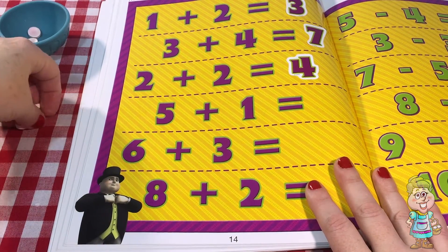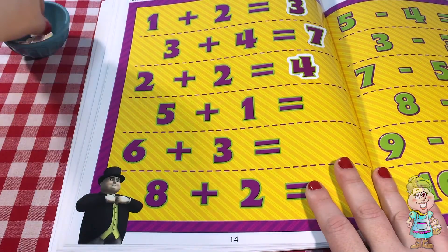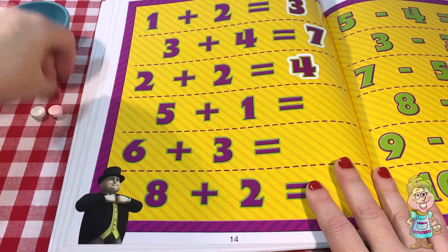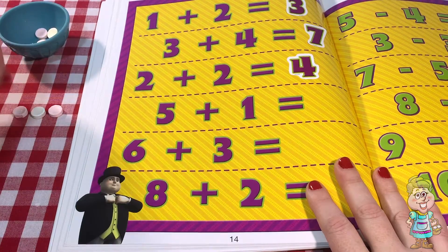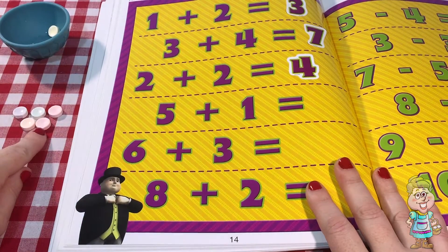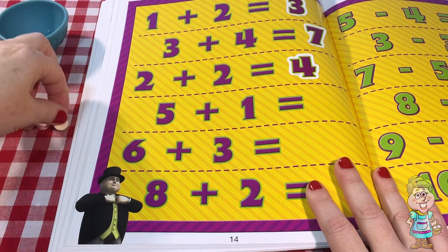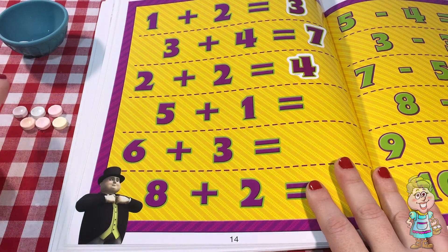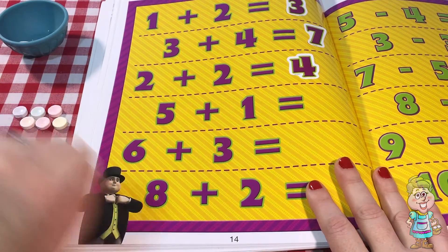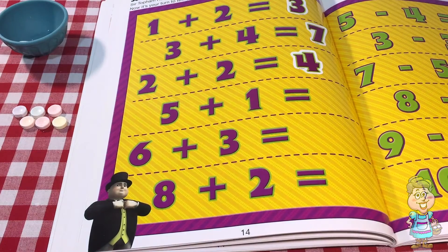The next one says five plus one. So let's take out five. One, two, three, four, five. There's five. Five plus one. So let's count. One, two, three, four, five, six. Five plus one is six.